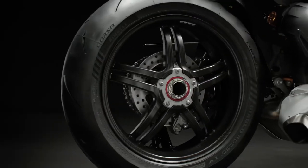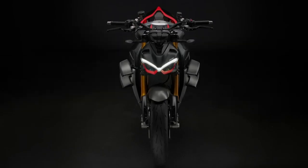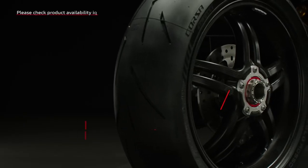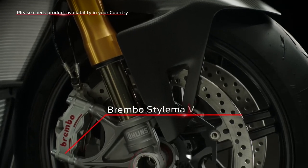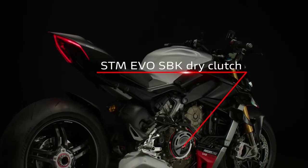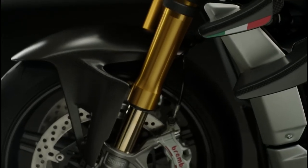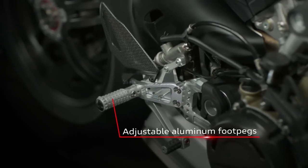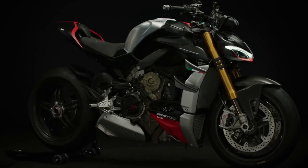The SP2 comes in at £30,595. For your money you get all the 2023 updates plus even lighter split five-spoke carbon wheels saving another 1.4 kg versus the S model, top-end Brembo Stylema R brake calipers, an STM EVO SBK dry clutch, an Öhlins suspension setup identical to the Panigale for a more sporty ride, adjustable footpegs, a carbon front mudguard, and the Winter Test livery which gives the SP models their distinctive look.